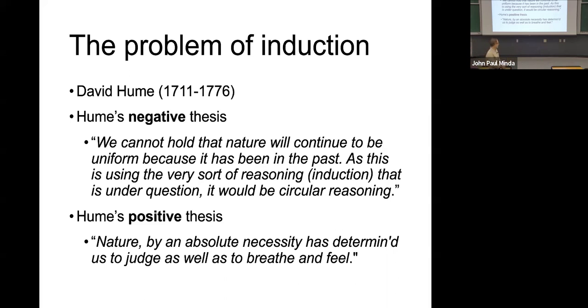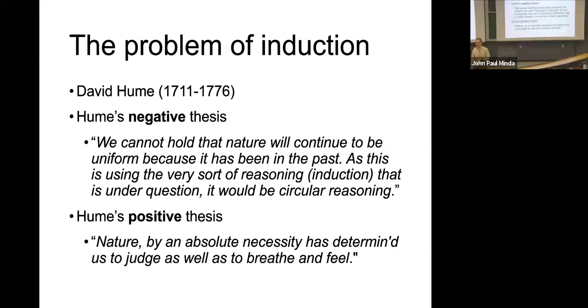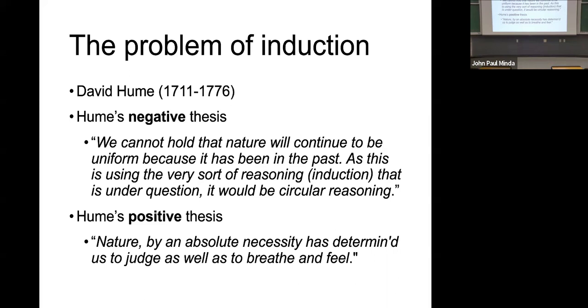Then he suggests a positive thesis: nature, by absolute necessity, has determined us to judge as well as to breathe and feel. This is an 18th century way of saying we're hardwired for this. We've evolved through natural selection to make inductions because it's necessary for survival. That's his positive thesis.